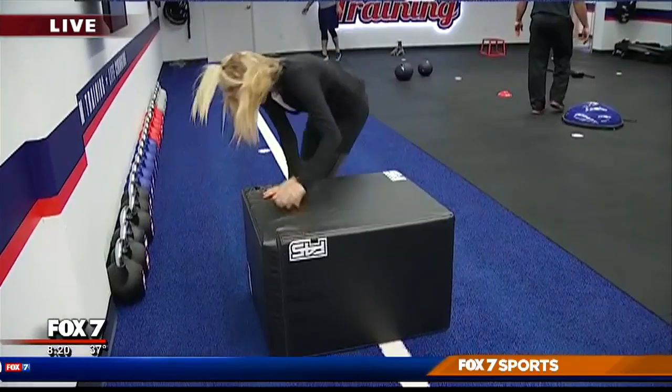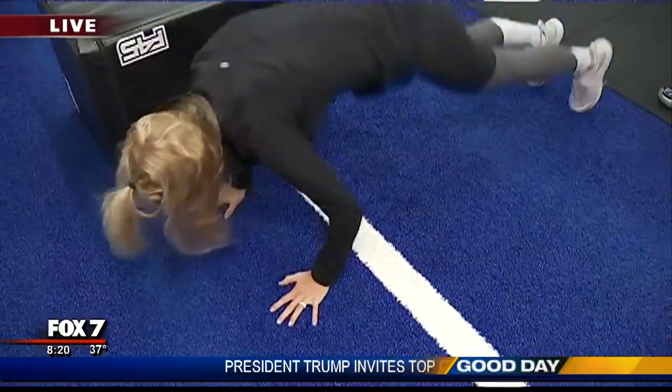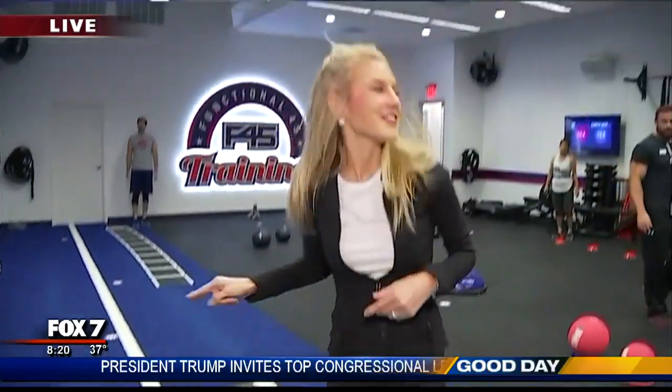Starting here — we got a burpee, right back up. There we go, that's perfect! And you continue to do that for 45 seconds.